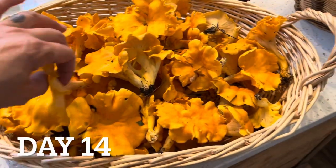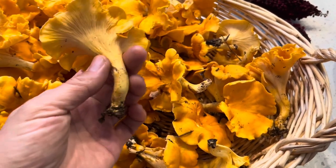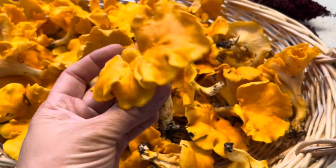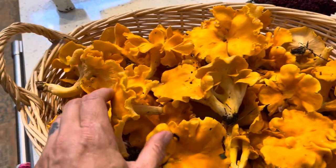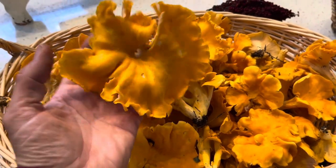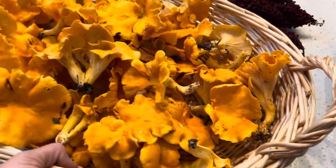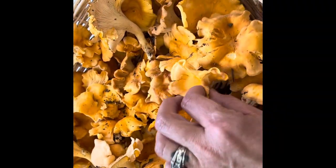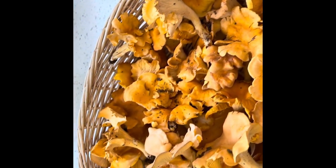I just foraged this whole basket of chanterelle mushrooms. These are edible mushrooms - they grow wild in our area. I'm going to get those washed up, cut into pieces, and put those into the freeze dryer. I'm going to start with these, but there are literally thousands of these growing in the woods near our house - this is probably about five pounds of mushrooms. Please be very careful when foraging mushrooms to make sure that you identify them properly before you eat any.